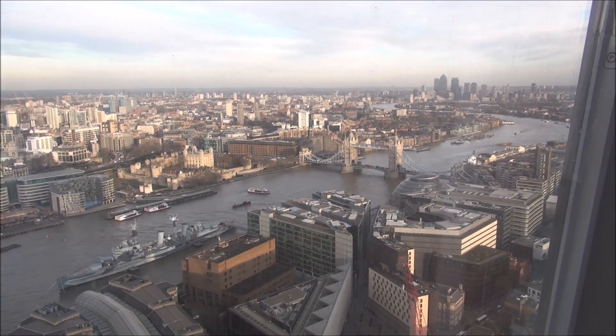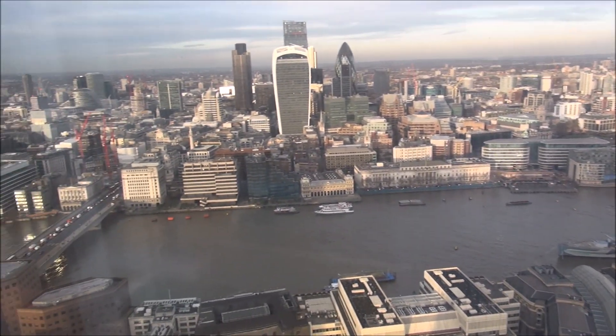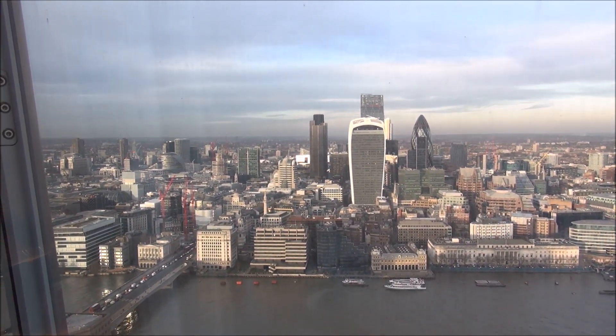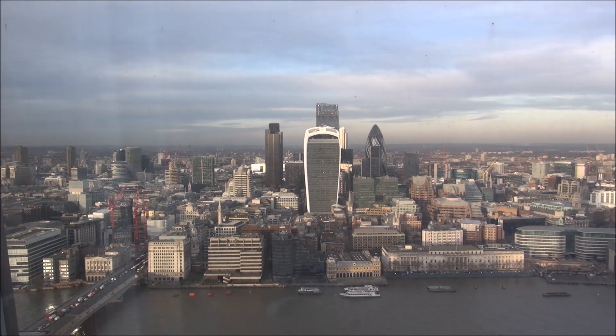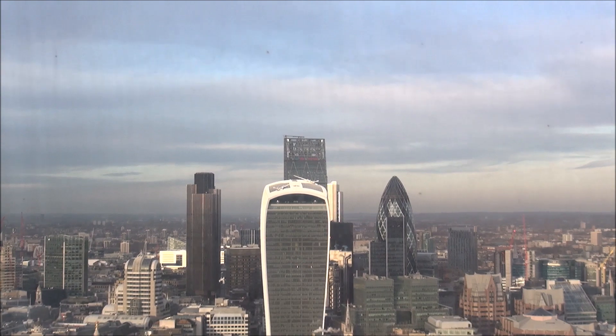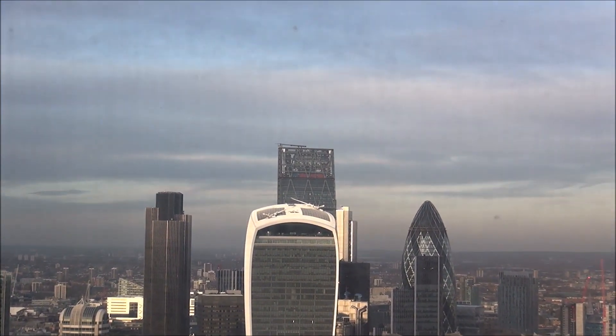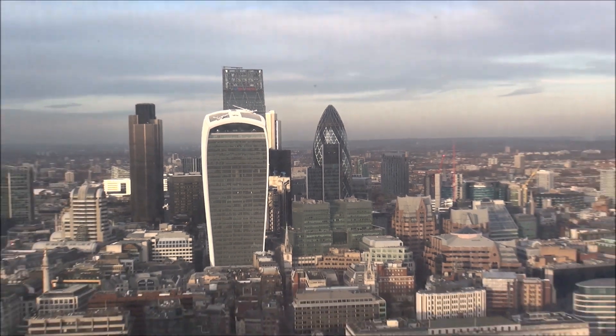We're right here along the Thames, and over here we have the City of London with some of its iconic skyscrapers — the walkie-talkie in the front, the cheese grater behind it sticking up, and of course to the right the Gherkin.